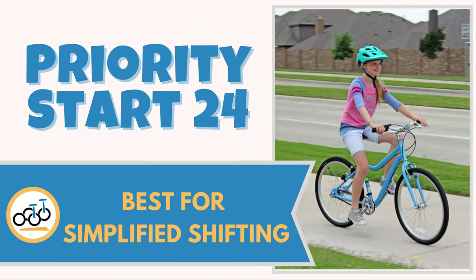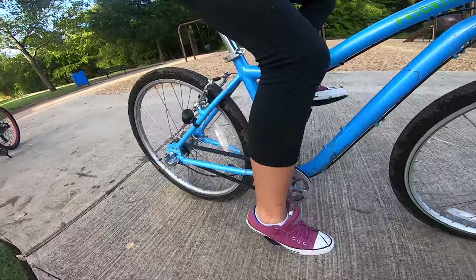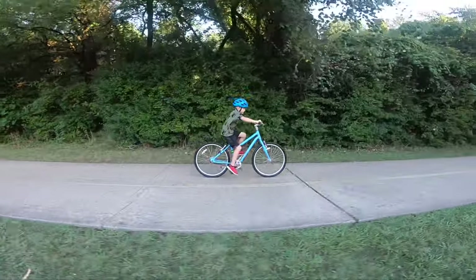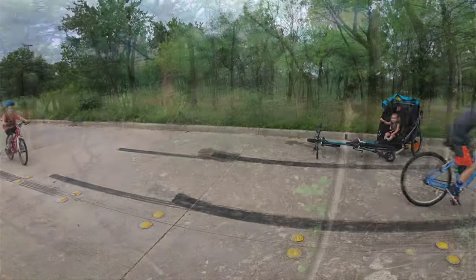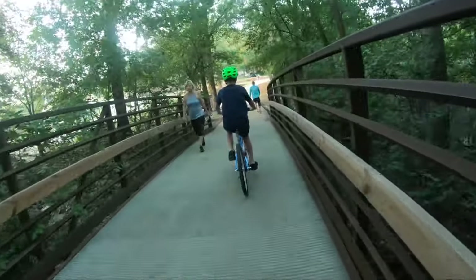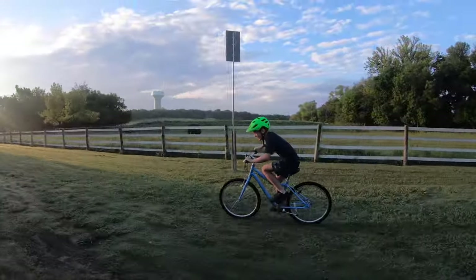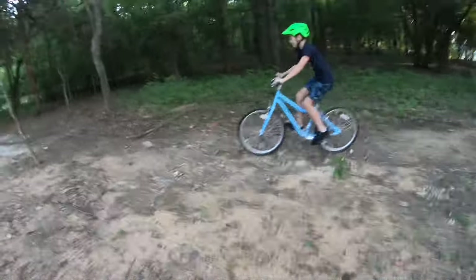Number two, Priority Start 24 — best for simplified shifting. Intelligently designed with just three simple gears and a grease-free belt drive, the Priority Start 24 makes kids' biking adventures simpler, easier, and more maintenance-free for parents. If your child is timid or just more casual, the Priority Start's upright design allows them to cruise in comfort. But if your child is adventurous or aggressive, the Priority's multi-terrain tires let them confidently explore whatever neighborhood terrain they desire. Our suburban neighborhood is full of long, strenuous inclines, flat paved trails, and rough and rugged greenbelt hills — whether those areas were meant for biking or not (probably not) — that's our definition of a neighborhood, and the Priority Start rocked it. The Priority Start is truly the full package for your neighborhood rider, whatever neighborhood means to you.